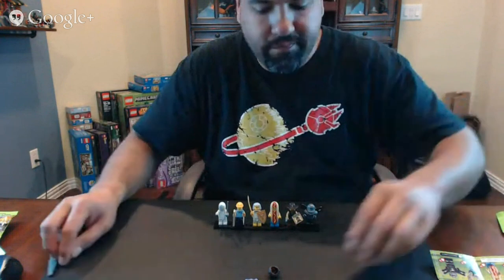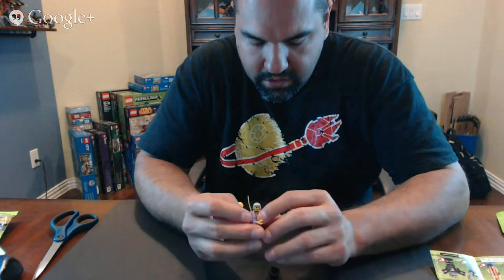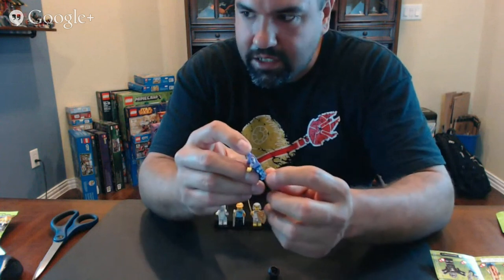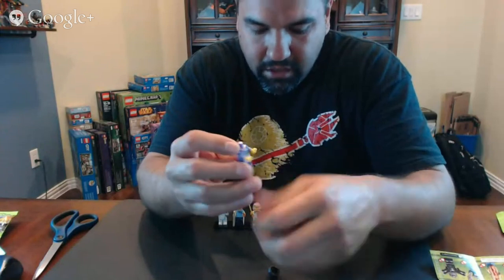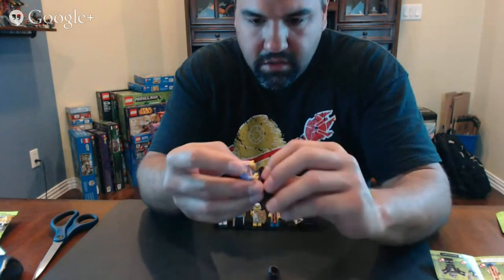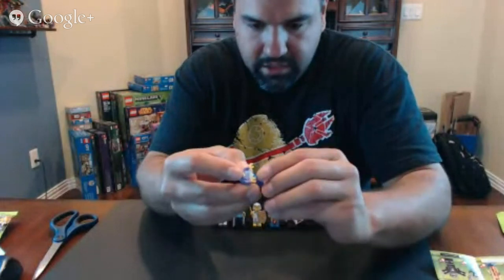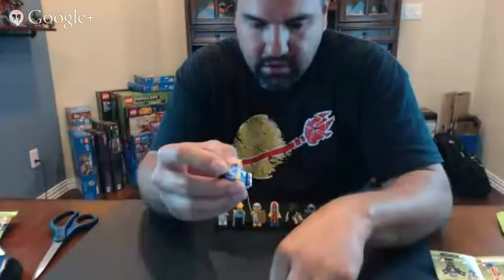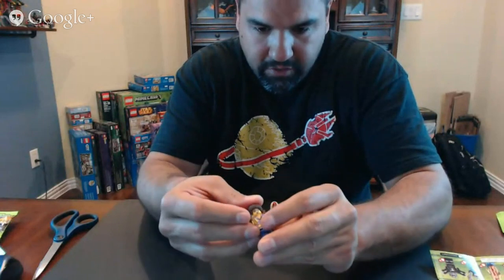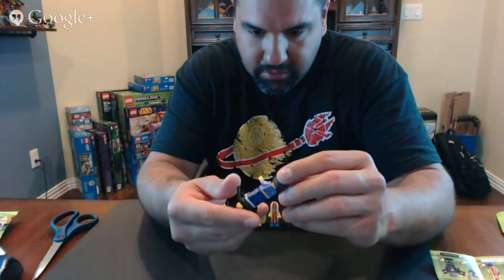Oh yeah, the disco girl. This one has an insane amount of printing — it's actually really cool. The arms have printing on both of them, and the legs have printing on the sides. I can't think of any time I've seen side printing on the legs before. There's the big 70s afro and some skates. I really like the new ice skates they've come out with recently. There's the 70s disco girl — a really impressive amount of printing.